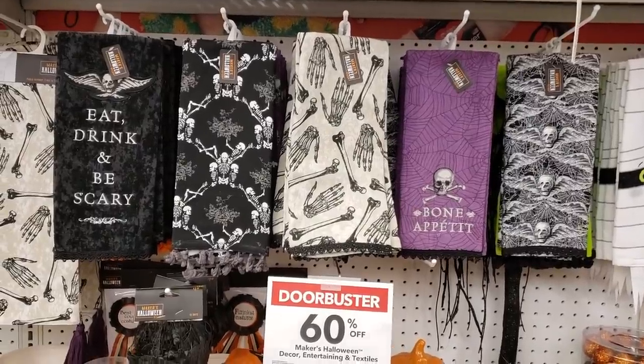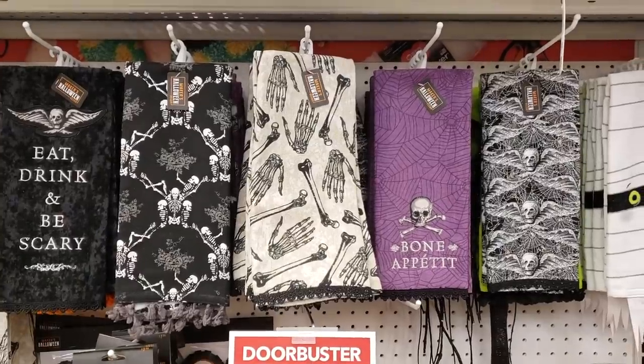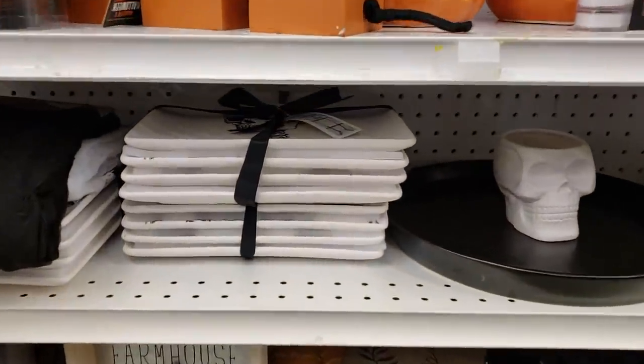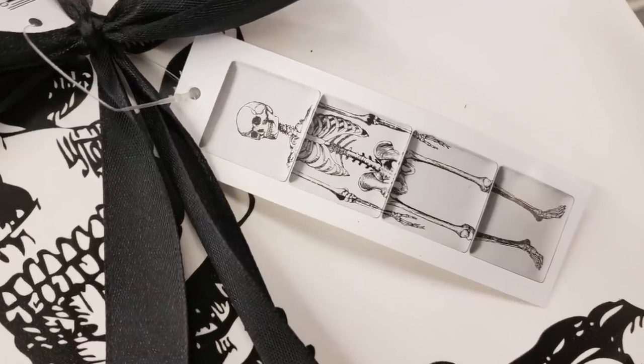So as you can see Joann's really hit it out of the park this year — everything's 60% off and these kitchen towels are to die for. I thought I was done, and then on a bottom shelf I saw serving dishes that, when laid out, form a skeleton. Those skeletal serving dishes are gonna really come in handy at a Halloween party. I really hope I can do a Halloween party this year like I did last year — if you didn't see that episode go and check it out. I think it's quite hilarious.